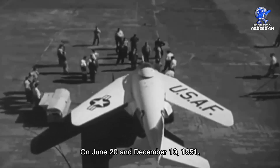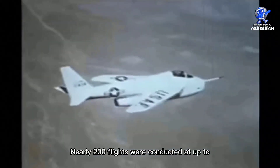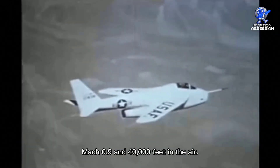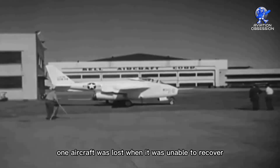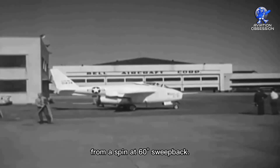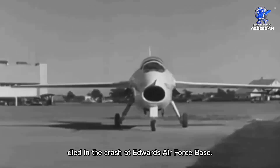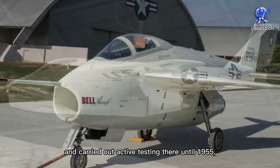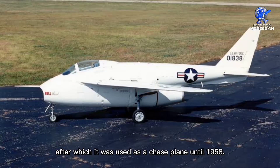The X5 program was being considered as a low-cost tactical fighter initiative by the United States and NATO. The two planes flew for the first time on June 20 and December 10, 1951. Nearly 200 flights were conducted at up to Mach 0.9 and 40,000 feet. On October 14, 1953, one aircraft was lost when it was unable to recover from a spin at 60-degree sweepback, and Captain Ray Popsen of the U.S. Air Force died in the crash at Edwards Air Force Base. The other X5 stayed at Edwards and carried out active testing there until 1955, after which it was used as a chase plane until 1958.